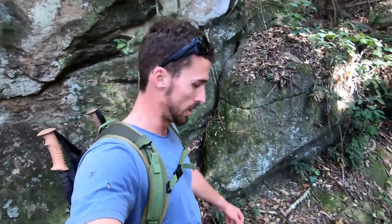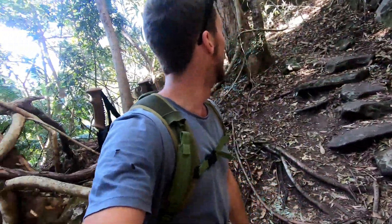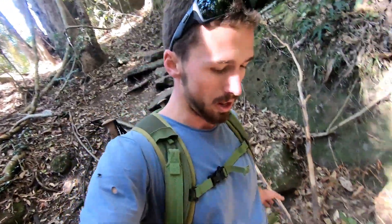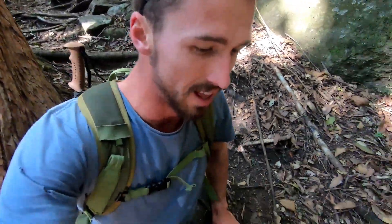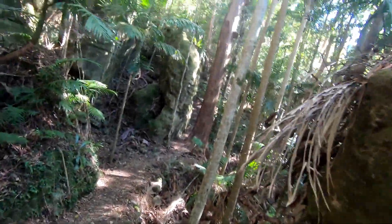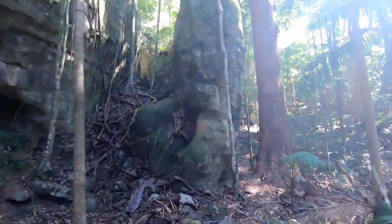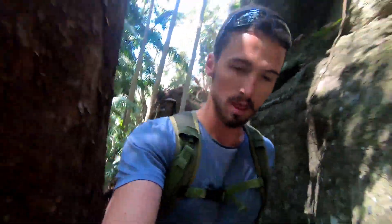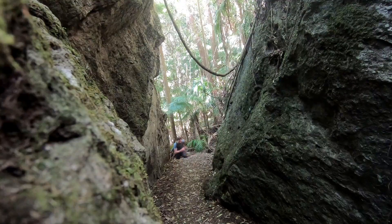There are certainly lots of big ups and downs in this section of the track that slow you down a fair bit. Beautiful, stunning scenery.